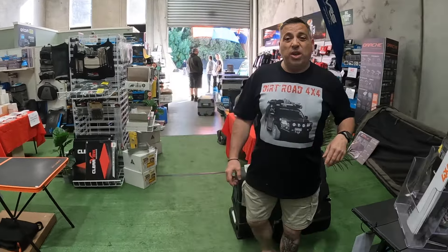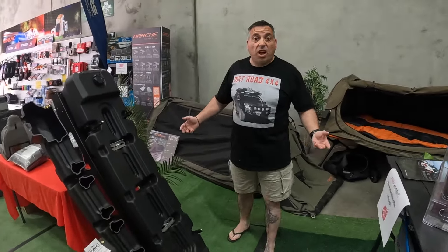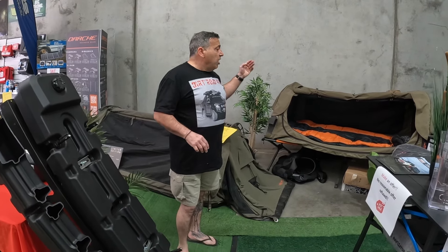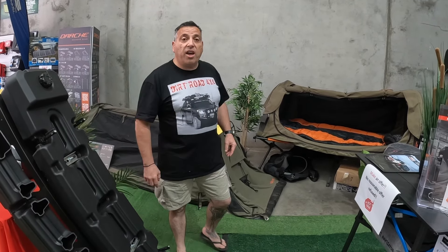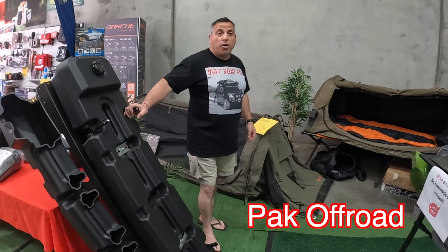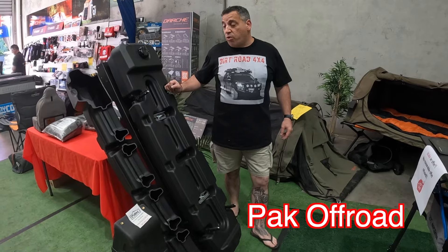Something like a swag maybe — good range, though that could get a little bit personal and you are spending a little bit more money. If you are going to get a swag, I highly recommend having a swag on a stretcher. This is a new one from Pack Off-Road — you're paying a little bit more for this, it's a brand new product.